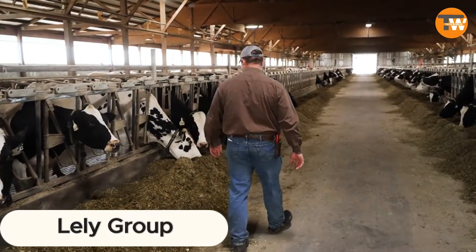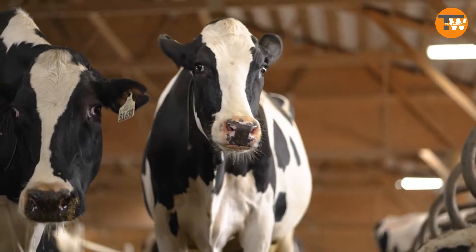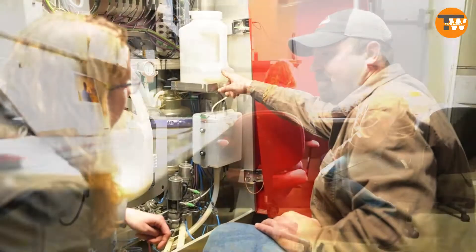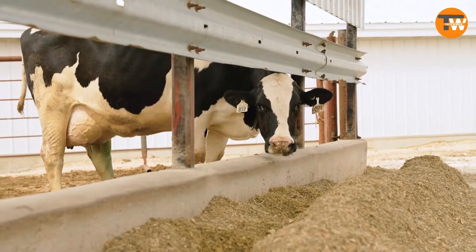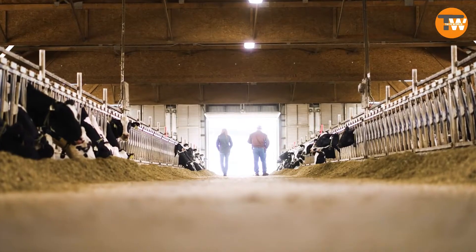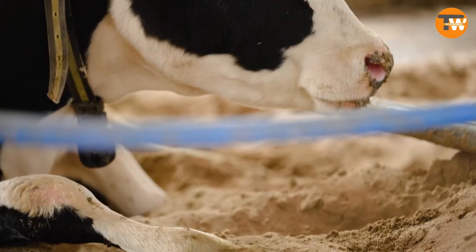Lely Group is revolutionizing dairy farming with their cutting-edge automation system. Cow's milk makes up 81% of global milk production, and with dairy consumption projected to rise until at least 2030, innovations like this are timely. This system empowers cows too — they get to choose when to eat, drink, unwind, or be milked.